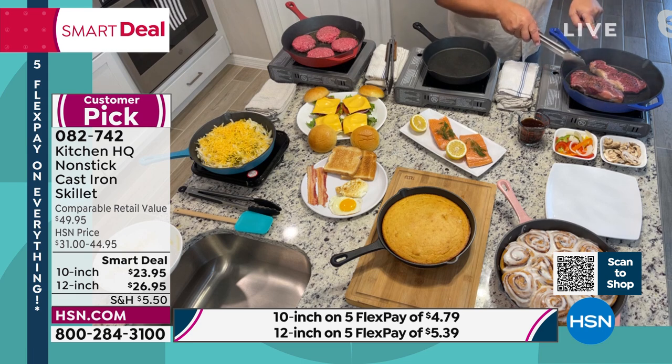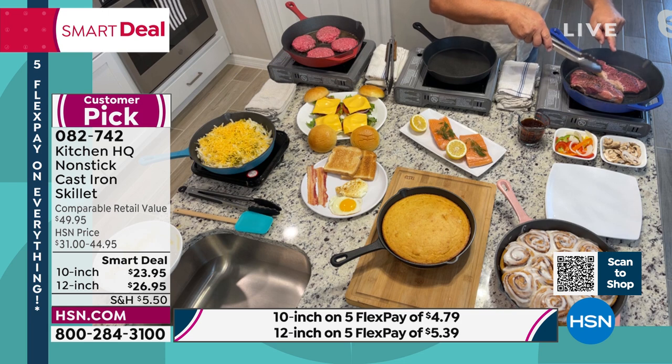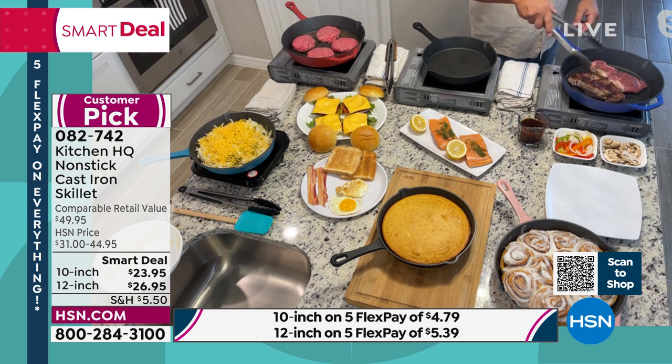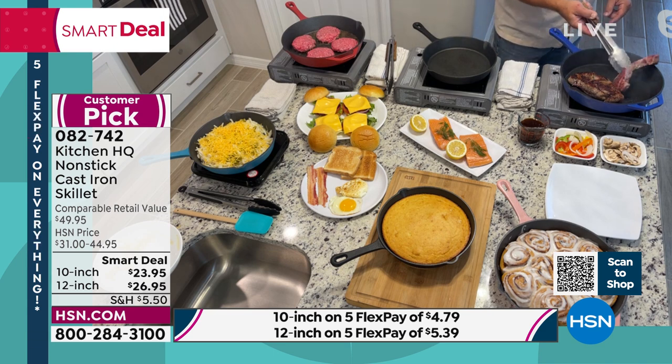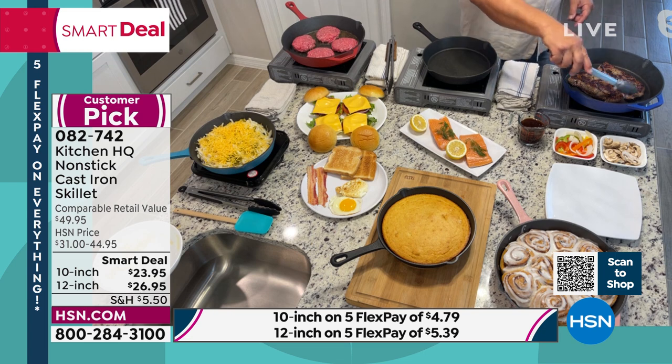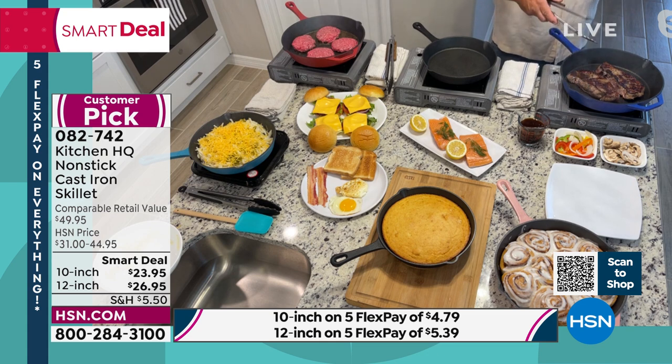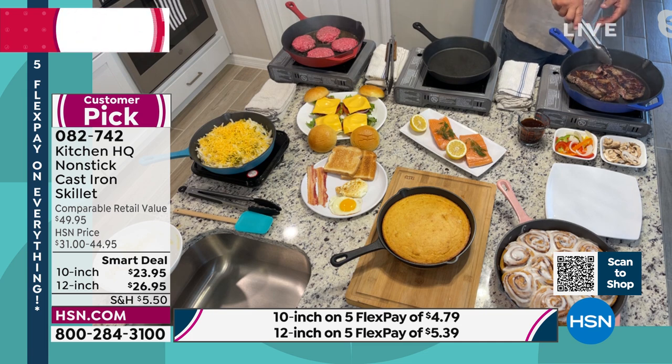But you know what you're going to love it for? Steaks. It's the flavor that you get using cast iron. When I flip over this steak — look at this — from end to end, that perfect charred steak. We'll flip it over and you can see from edge to edge, perfect heating, no matter whether it's on gas, electric, a glass top stove, or even induction. End to end, perfect cooking.